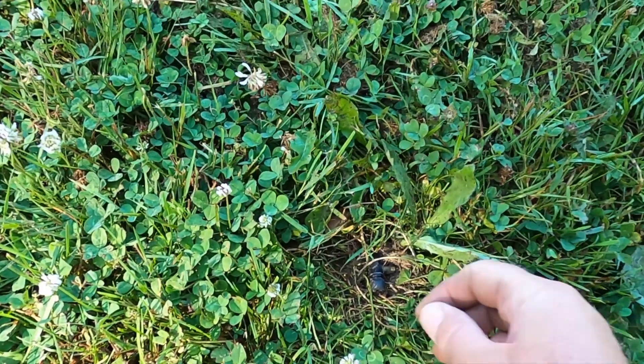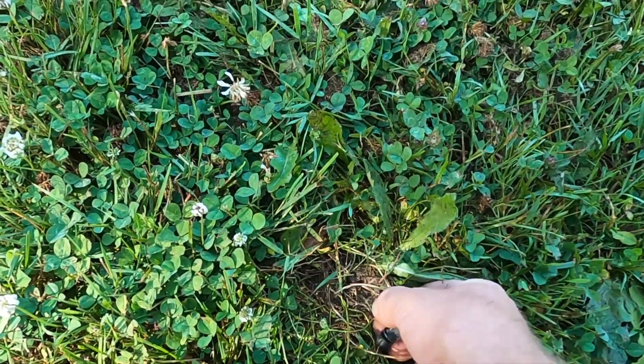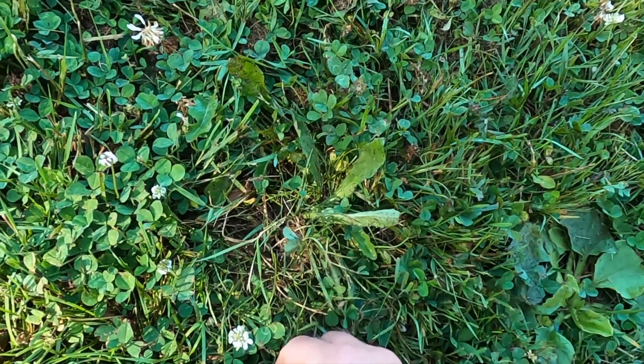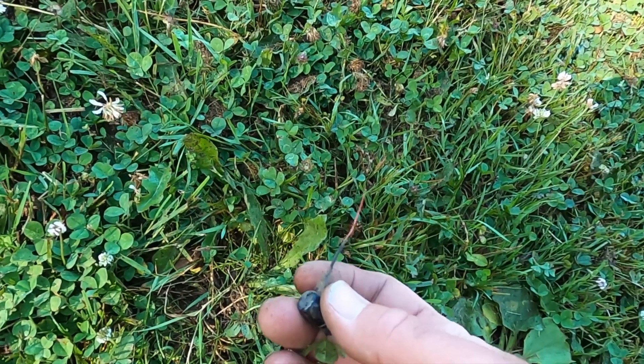I was getting a 17 here and I got an earbud. I probably just ripped the other part off because it's really stuck under there.